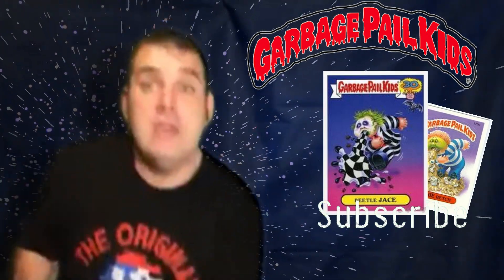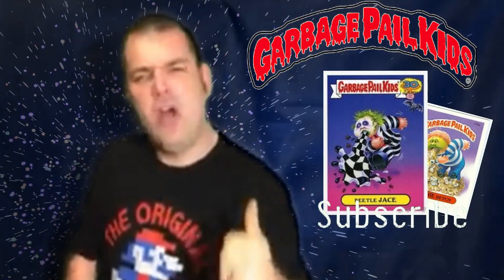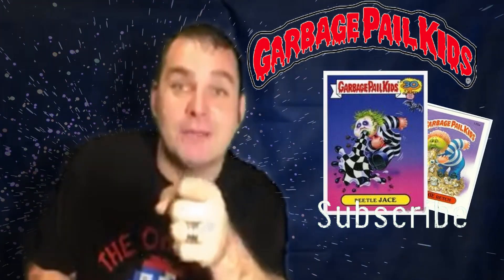This is amazing. It will never die — garbage pail stickers. Thank you, Topps. You guys are awesome. Keep making those cards because there are people out there that love the garbage pail stickers.